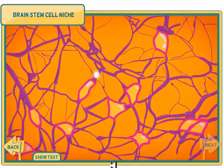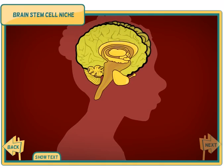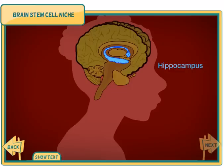Neurons send and receive signals in your brain. Your body makes most of its neurons before birth, but there are at least two regions where stem cells continue to give rise to new neurons: the hippocampus, a brain region important for memory, and the olfactory bulb, which powers your sense of smell.